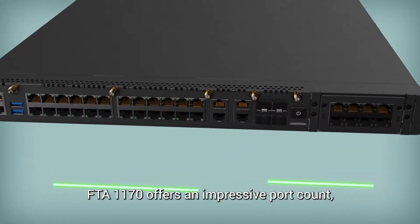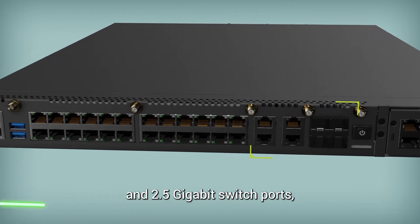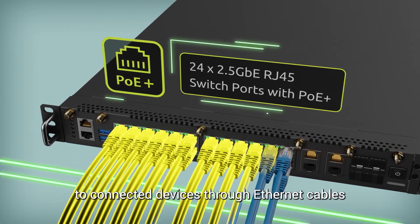FTA1170 offers an impressive port count, including high-throughput 10-gigabit ports and 2.5-gigabit switch ports, as well as PoE Plus capability to deliver power to connected devices through Ethernet cables.